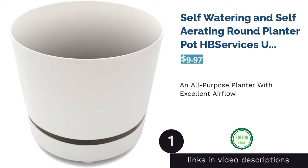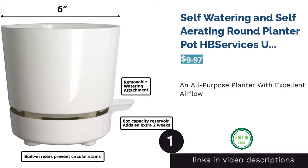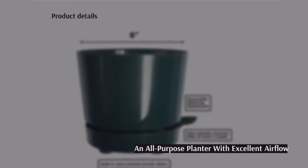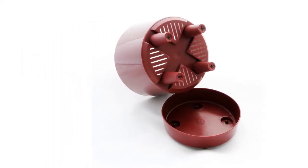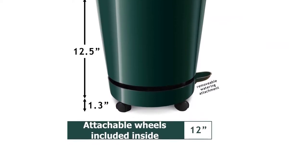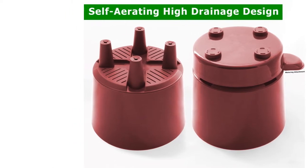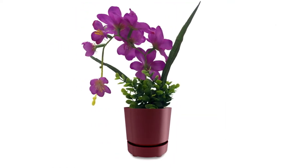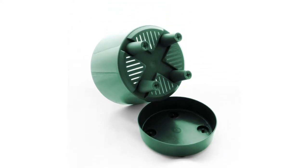The first product on our list is the self-watering and self-aerating round planter pot by HB Services USA, 6-inch 6-quart. This self-watering planter comes in a variety of sizes, the larger of which have deep reservoirs that can hold up to two weeks of water. A patented slot design at the wick entrances allows for plenty of airflow, so you won't have to worry about your soil not breathing well. Reviewers laud the efficiency and usefulness of this planter, saying it keeps soil evenly moist and gives plant roots plenty of space to grow.